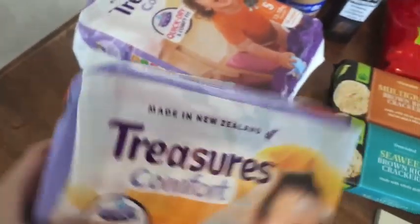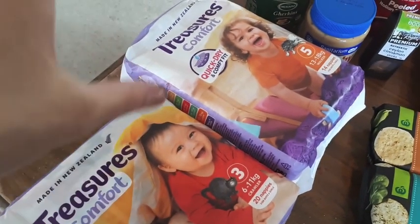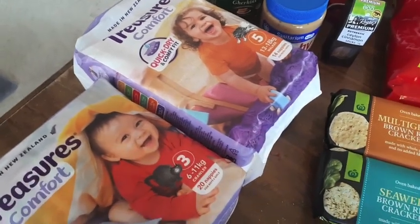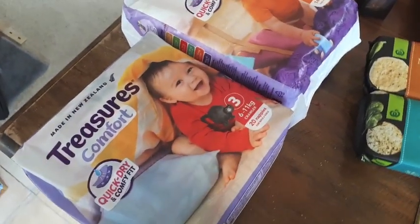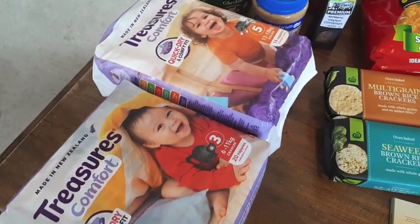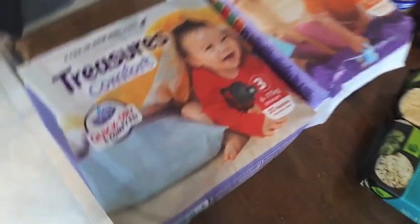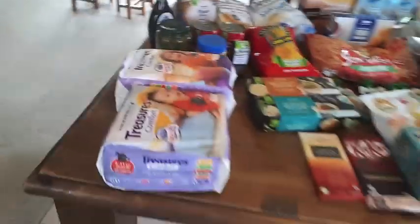I bought nappies — some for Ruby and some for Evie. Evie is three and still wears a nappy at night. I've been doing a mixture of cloth nappies as well as these disposables, but these are just such a lifesaver for when I really don't have time to do the cloth, wash them and all that. Sometimes a mother just needs her sanity!